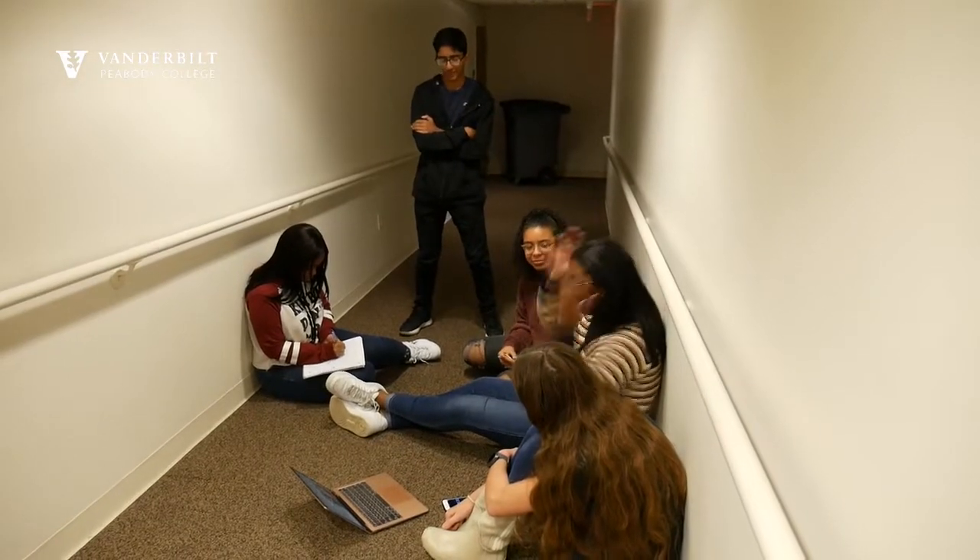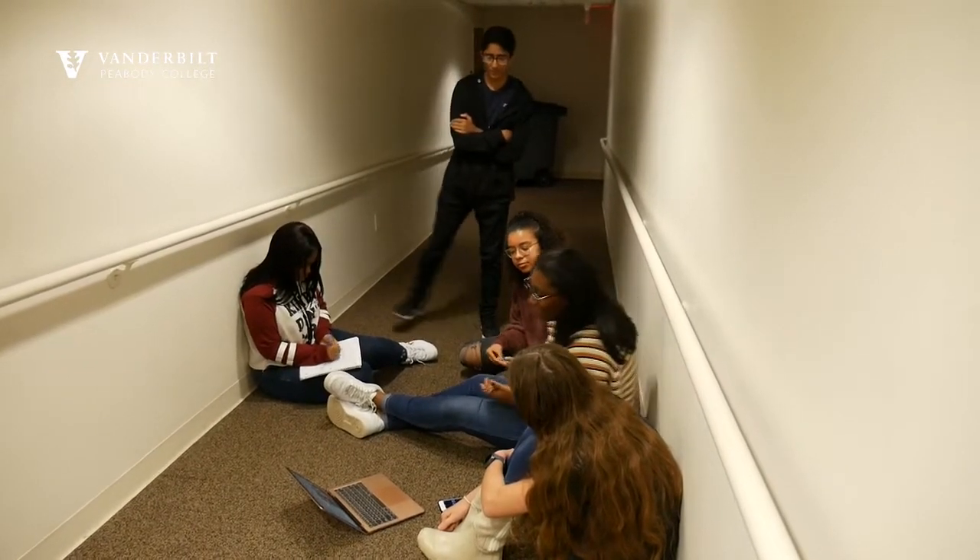Many of our graduates go on to attend Vanderbilt University, but we also have students who apply to schools in the northeast with a high success rate — some of the Ivy Leagues, MIT. I don't think I could have gotten to MIT without SSMV, so the beneficial aspects that come from SSMV are not only short-term but long-term.